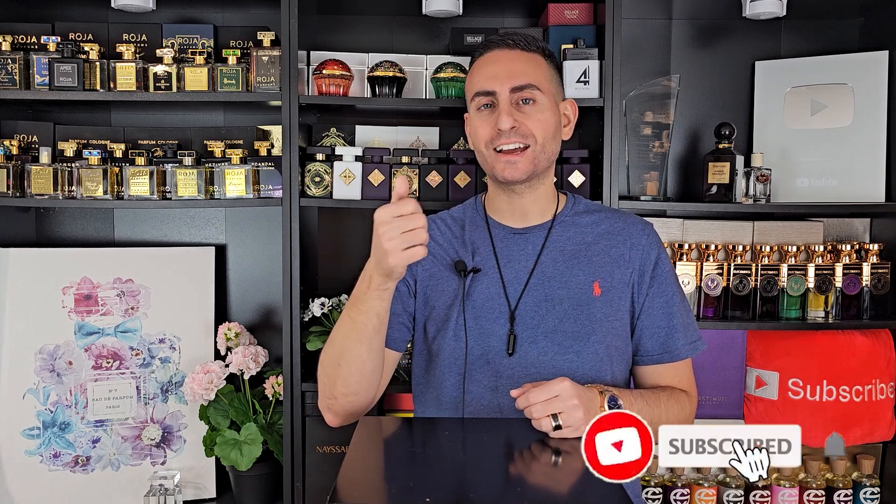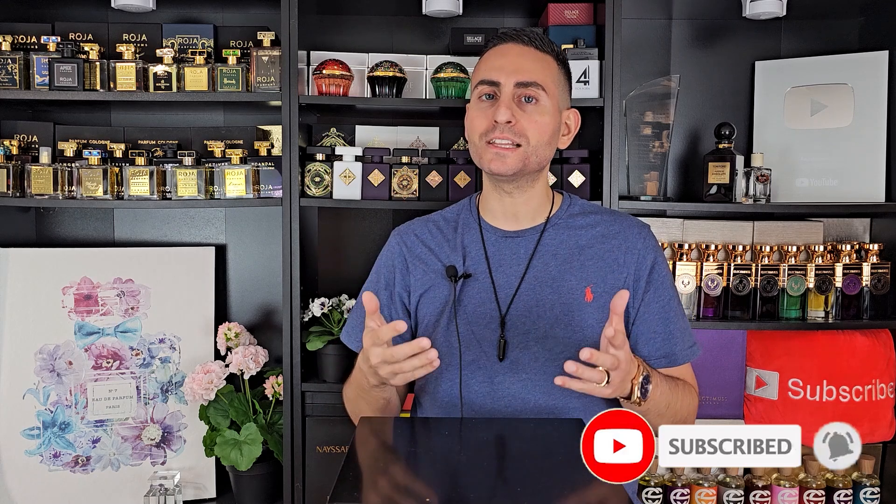Before I begin today's episode and give you my thoughts on these five Dossier fragrances that are perfect for the summertime, if you're a fan of fragrance-related content, please do consider supporting the channel by subscribing to it. Hit the bell icon and give this video a thumbs up. It would really mean a lot to me.